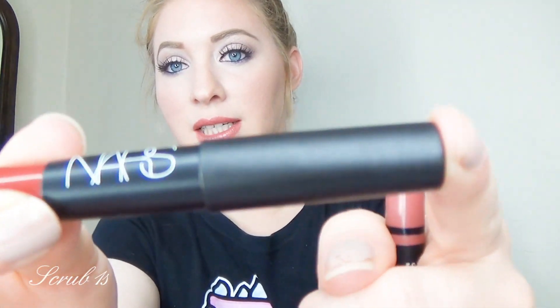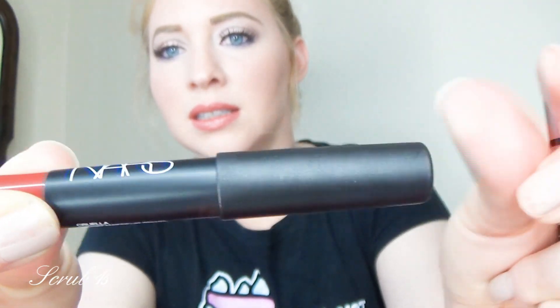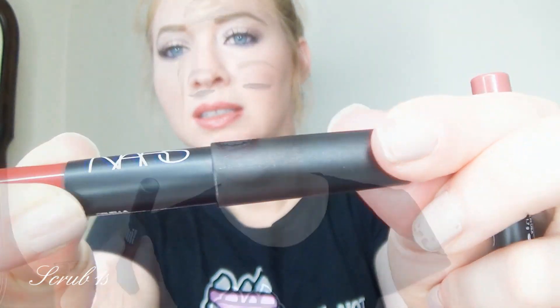I have a little problem with the packaging. I literally just noticed this when I was putting the lid back on after the swatch. I don't know if you guys can see — it like pops back off. But do you guys see that? It just keeps popping. When I want to leave it on tight, it just kind of pops back up and then it's kind of loose.